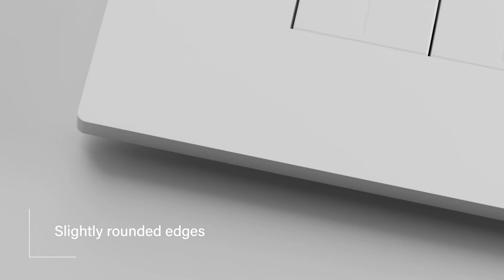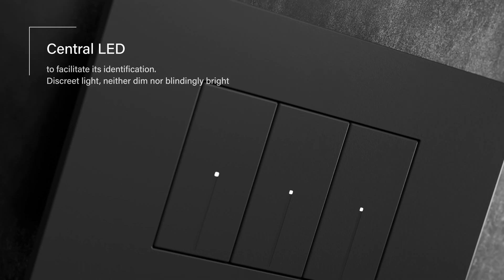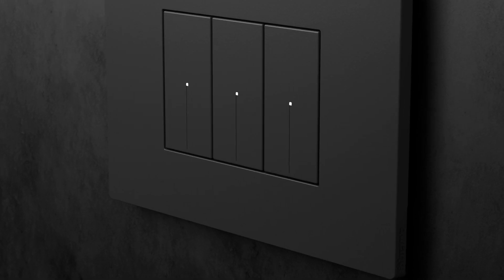LightNow is characterized by timeless design. Axial controls and plates are perfectly aligned. Light is a distinctive element — the central LED facilitates the identification of the switches.